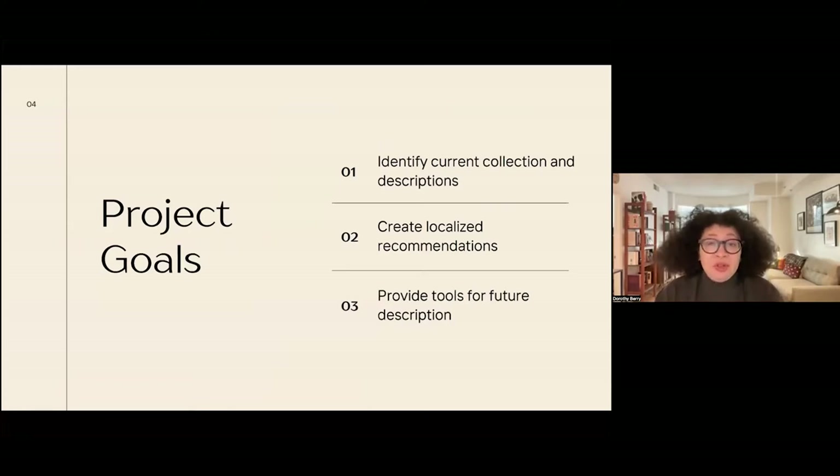I developed this personal project to identify our current collection and descriptions, create localized recommendations based on how our materials work, and provide tools for future description. One thing I often heard from colleagues was that this material was so viscerally upsetting that their reflex was to get through it as soon as possible. Combined with the timelines we all work under, providing tools so that future catalogers and archivists would not need to do huge amounts of research in an uncomfortable area was important — so they could quickly describe things in a way that worked across our collections appropriately.